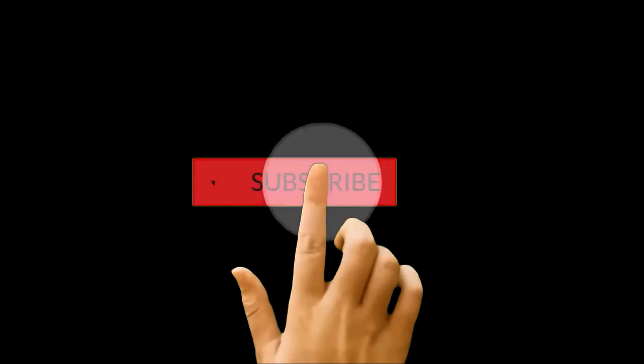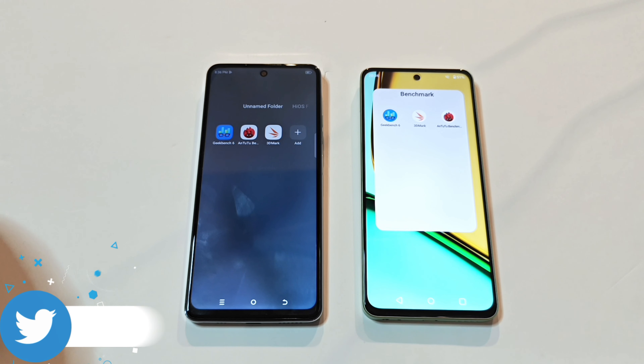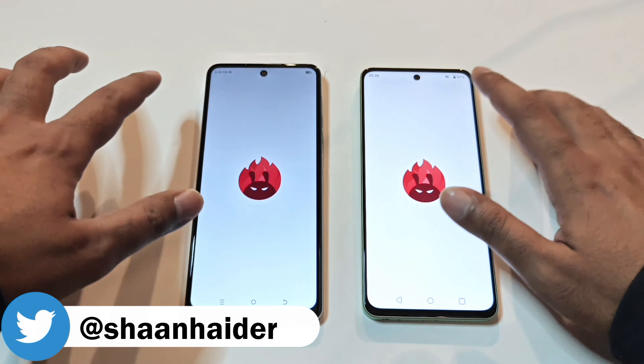Before we start, if you are new to this channel then do not forget to hit the subscribe button and press the bell icon to get notifications for future uploads. So these are the benchmarking applications we have today on our devices.